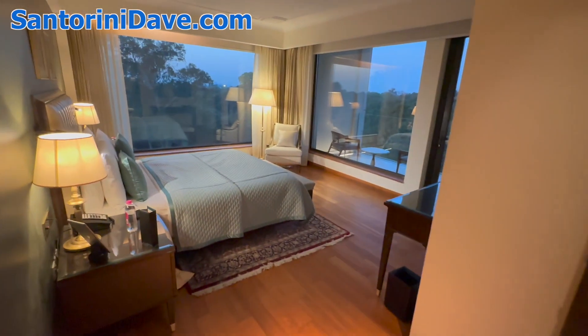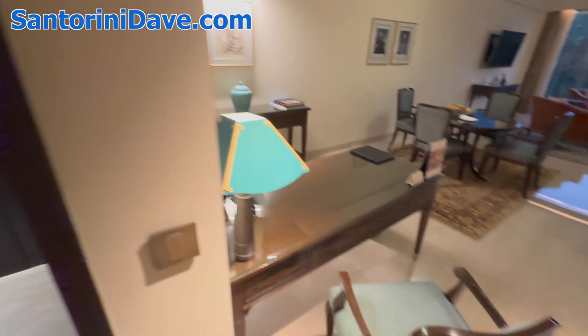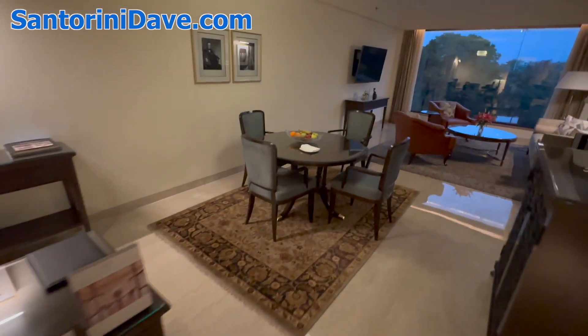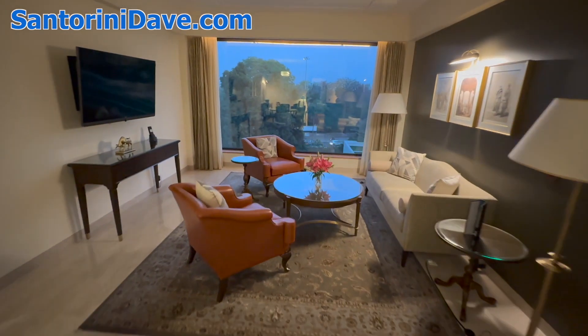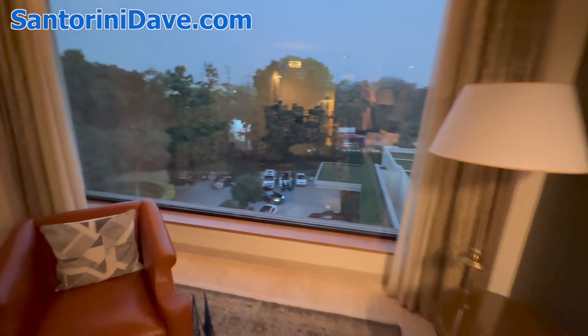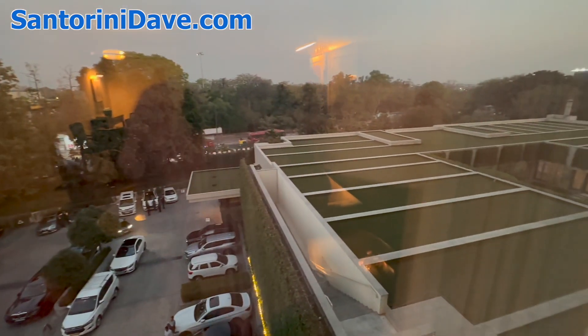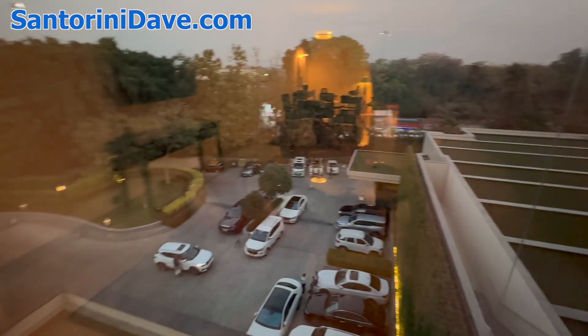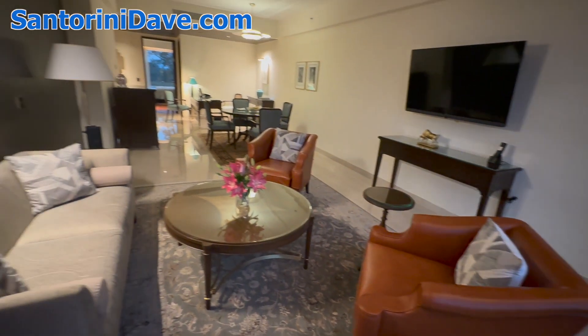Coming back past the bedroom, there's a small kitchen or pantry, a desk, and then into the living room — the sitting room of the suite — on the opposite side of the hotel with a view out also over the forest and the trees, part of the hotel grounds. Just a gorgeous space.